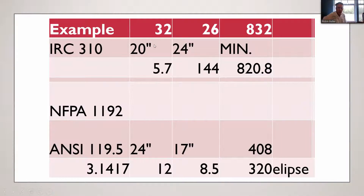In IRC Section 310, you're required to have a 20-inch minimum width — our 32 inches is plenty wide — and a 24-inch minimum height, so our 26 inches meets that with two inches to spare. We also have to meet the 5.7 square feet requirement. Multiply 5.7 square feet by 144 square inches per foot and you get 820.8 square inches required. Multiplying 32 by 26 gives us 832 square inches, so we meet all requirements. This windowsill is also well under 44 inches, so we meet all IRC requirements.